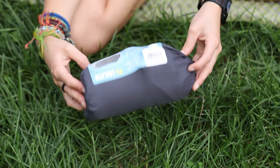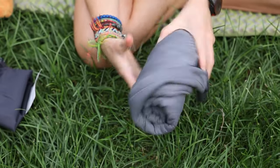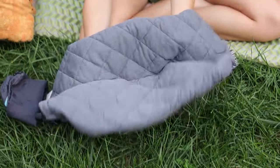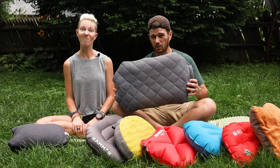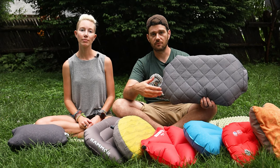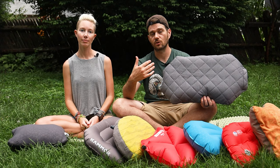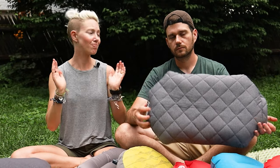Moving right along to the Luxe Pillow from Klymit. It is, as described, luxe — as comfy as inflatable pillows get. But it's also bigger and heavier than the Airhead at seven ounces. It's super comfy and quiet — perhaps the quietest in the lineup. The pillow contains a polyester fill for extra loft, and the soft cover is removable for easy washing. It's obviously nice and wide, and the best choice for those who don't mind giving up the pack space for a really comfy pillow that offers a sleep experience most like your pillow at home — at least for an inflatable. That said, it's too big for hammocking.